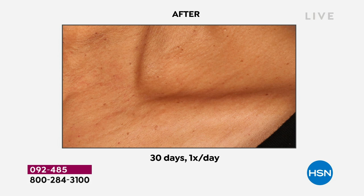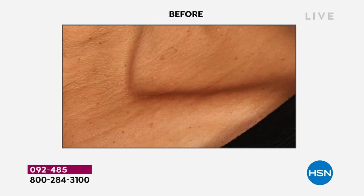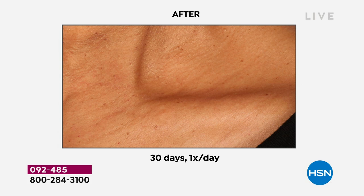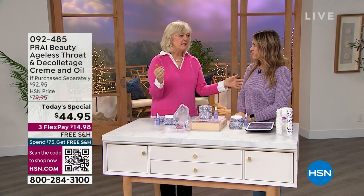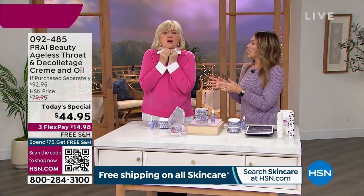Looking at some of these close-up clinical before and afters — if you've got lining, pouching, drooping, sagging — you're going to feel something. You get it home, test drive it for one week. That's all we want you to do. Cocktail it in your hand just like Valerie did. Necks are the number one area that all women feel the most self-conscious about. You wear your scarf or turtleneck to cover it.